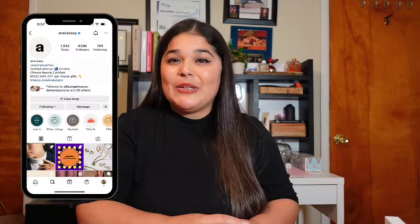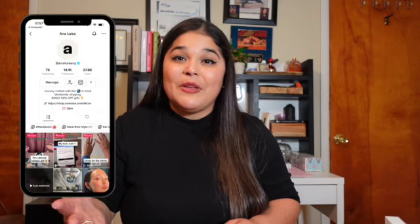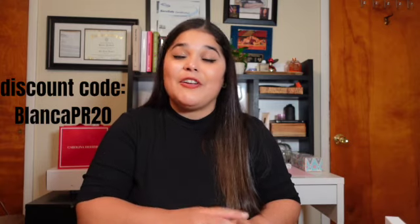That is it for today's video. I hope you did enjoy it and find this holiday gift guide useful — not only to find gifts for your significant other, family, or friends, but maybe to get something for yourself too. Don't forget to check out Ana Luisa's website and their social media on Instagram and TikTok. You can use my discount code BLANCAPR20 for 20% off on your next purchase. Thank you so much for watching and supporting me — I'll see you in the next video!